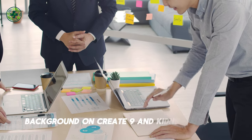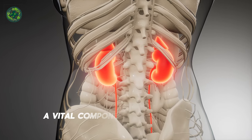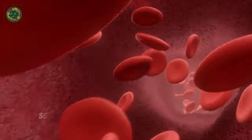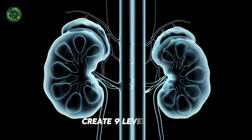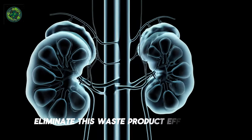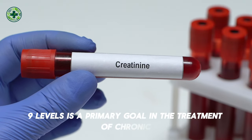Background on creatinine and kidney function. Creatinine is a waste product produced from the breakdown of creatine, a vital component in muscle energy production. Blood creatinine levels serve as a crucial indicator of kidney function. When the kidneys are not functioning efficiently, creatinine levels rise, signaling that the kidneys are failing to eliminate this waste product effectively. Therefore, controlling and reducing creatinine levels is a primary goal in the treatment of chronic kidney disease.